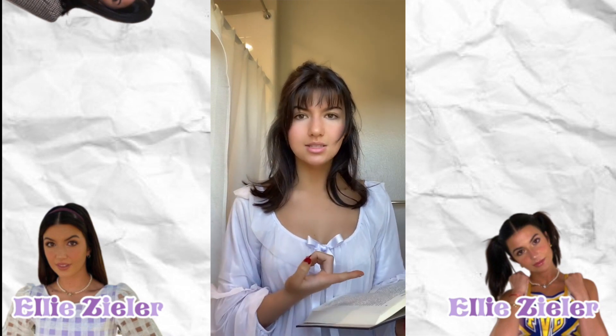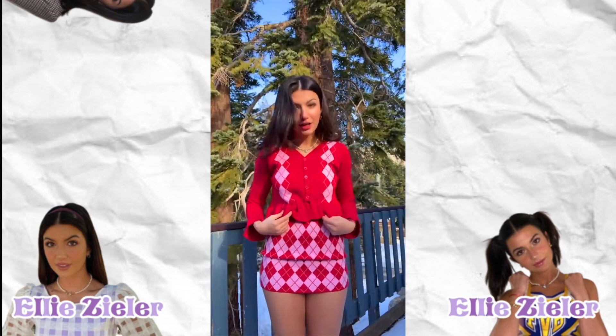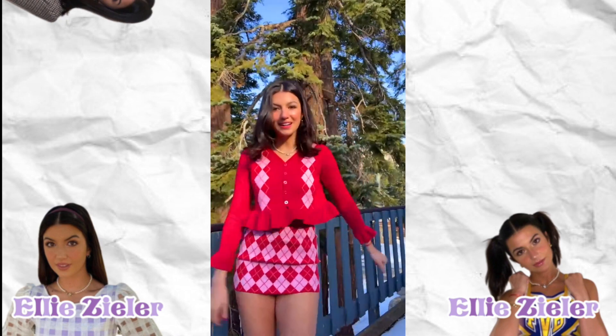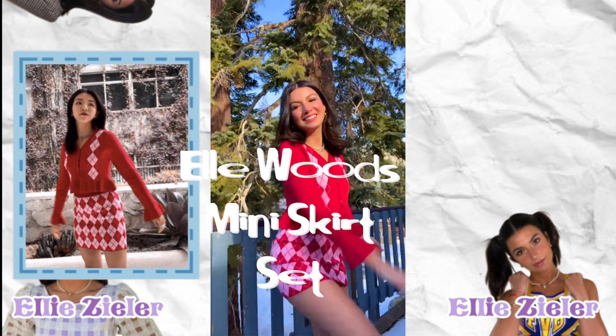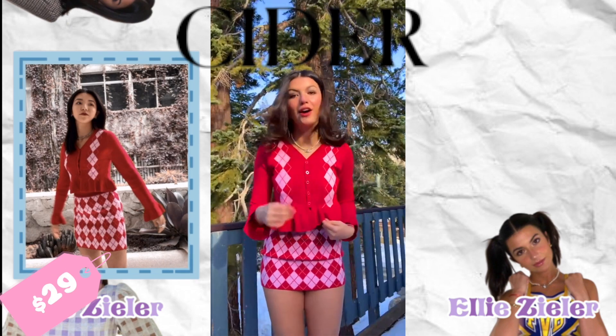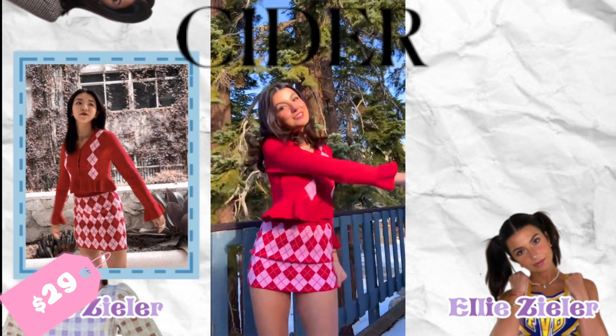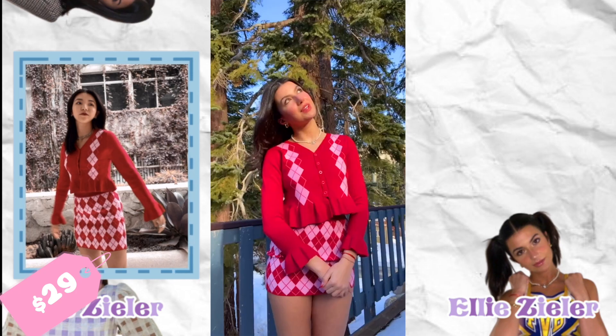The first outfit we're taking a look at today is this one. It's really cute — I really like it. This outfit is a set that comes together. It is the Elwoods mini skirt set and you can buy it at ShopSider for $29. That's a pretty good deal if you ask me, and the total cost of the entire outfit is $29.